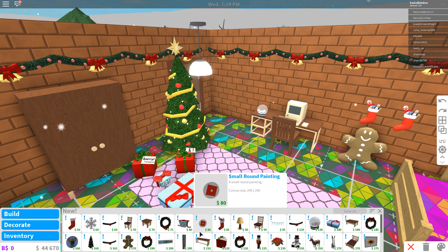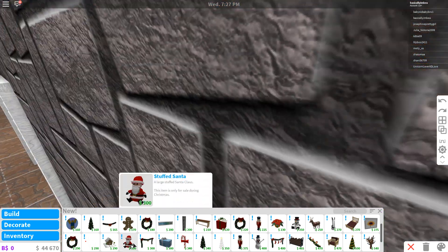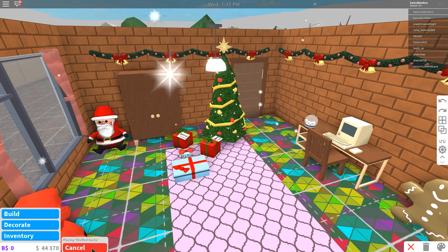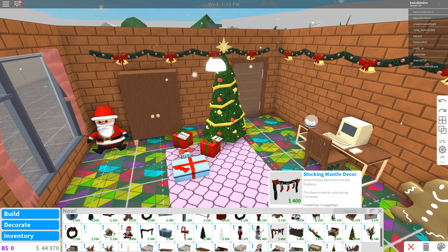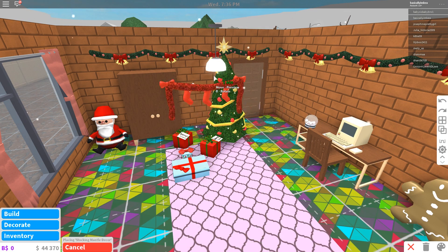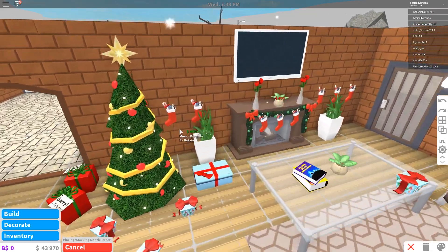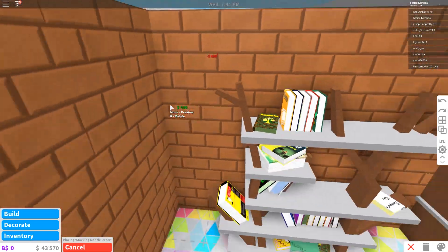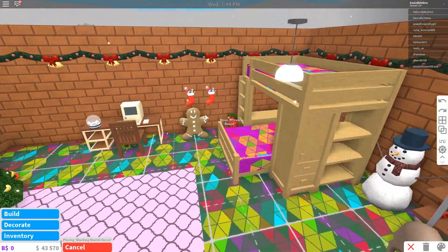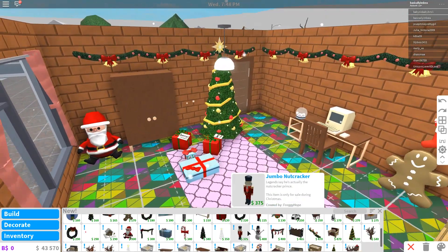A stuffed Santa teddy — that's perfect for the corner over there. Oh, that's so Christmassy! Stocking mantle decor — can I put that on my actual living room mantle? Yes, that's beautiful. They don't have a fireplace inside their bedroom, but that's okay — I don't think the children needed one, and also it's not very safe to have a fireplace in a kids' room.